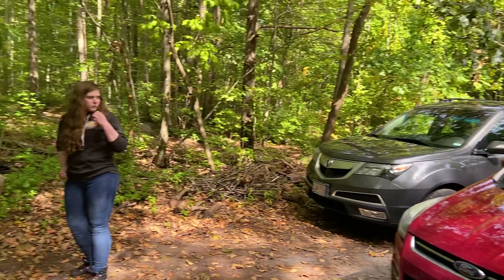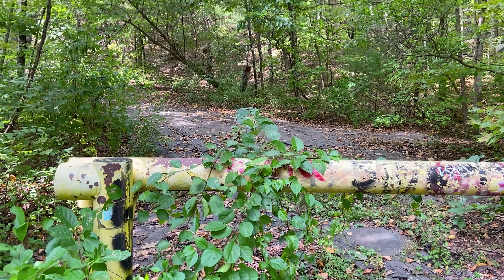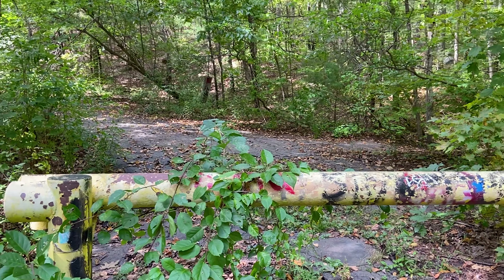Parked off the sketchy road and now on to the sketchy little trail. We don't know how far in this is, but it shouldn't be too bad.